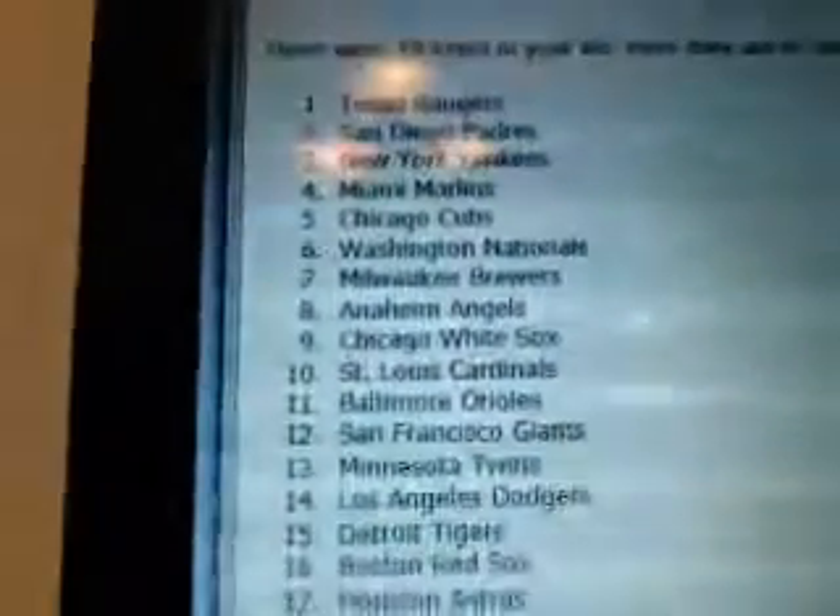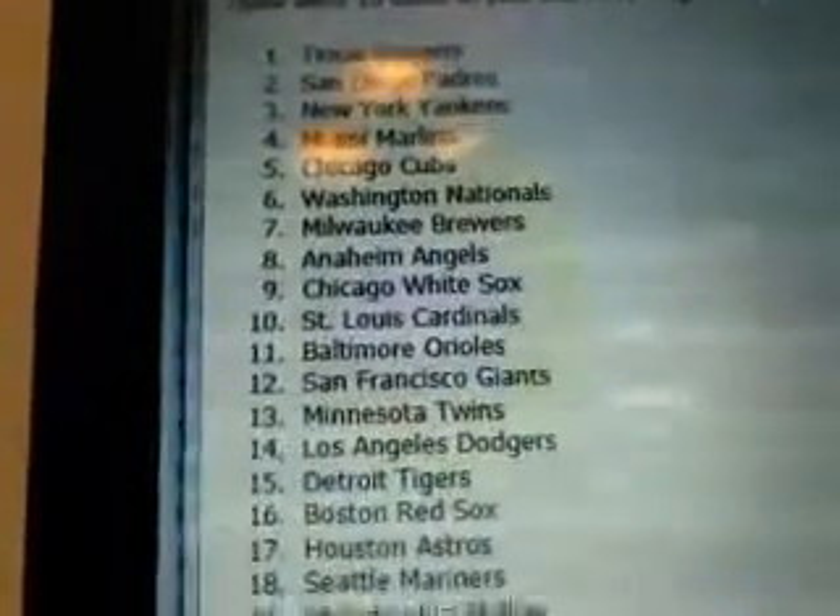This is Jeff Kidder with KidderCards.com. 2013 Topps Baseball. Thanks for joining us.